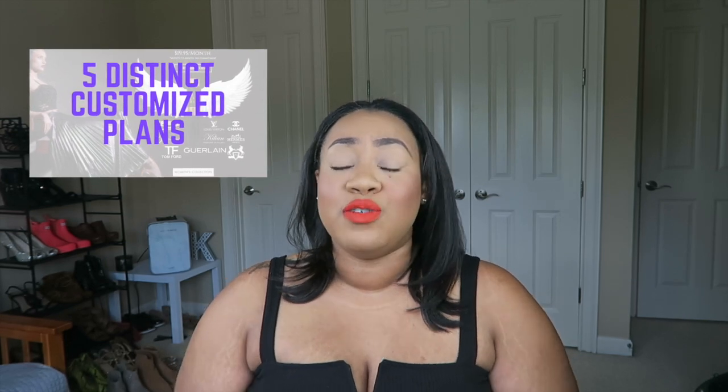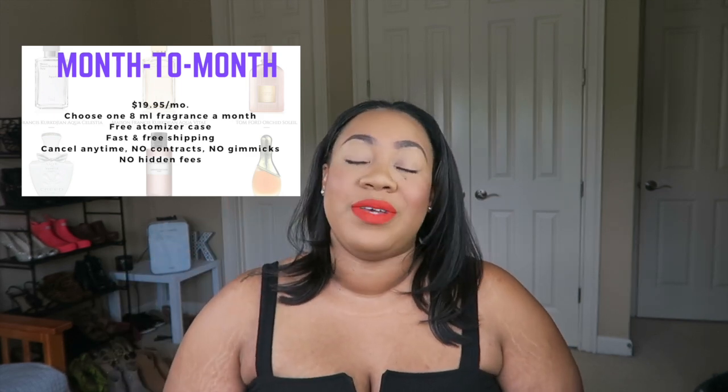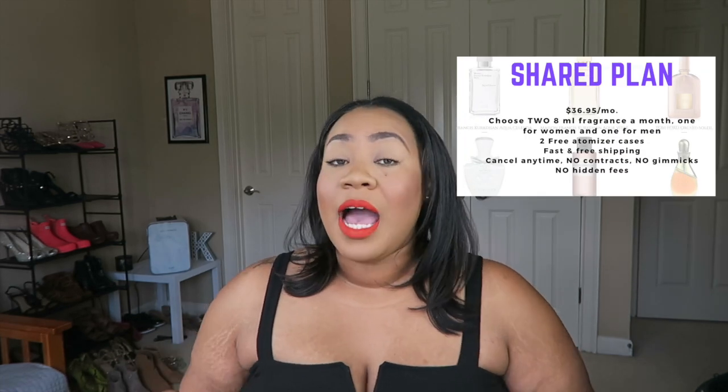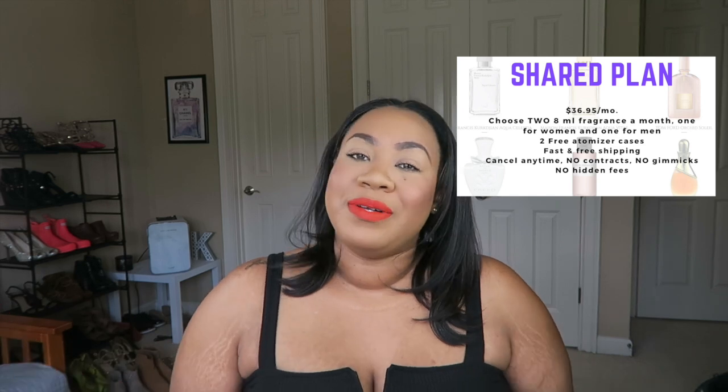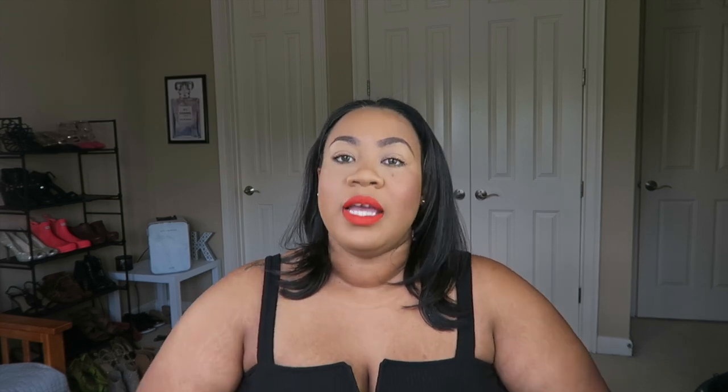Royalty Scents has five plans to choose from starting at just $19.95 a month. They have an individual plan which gives you one fragrance a month with a free travel case — you get eight milliliters of fragrance, which is a great amount, basically a month's worth of sprays even if you're a heavy sprayer. They also have a shared plan which gives you and your partner one fragrance each a month, an annual plan where you pay upfront for a discount, and a shared annual plan for two people for a whole year.